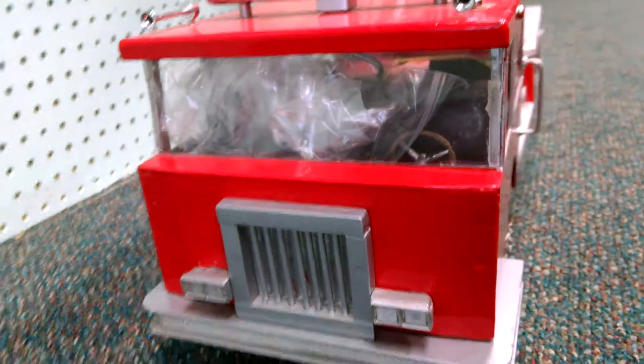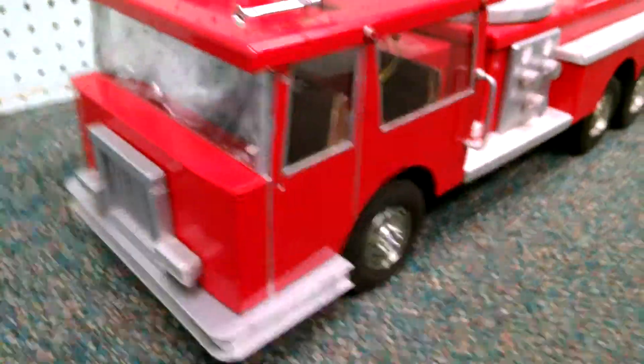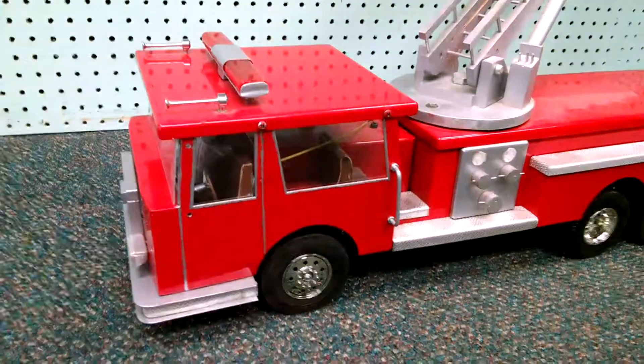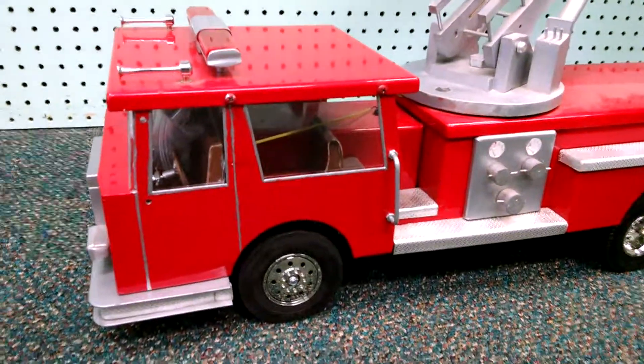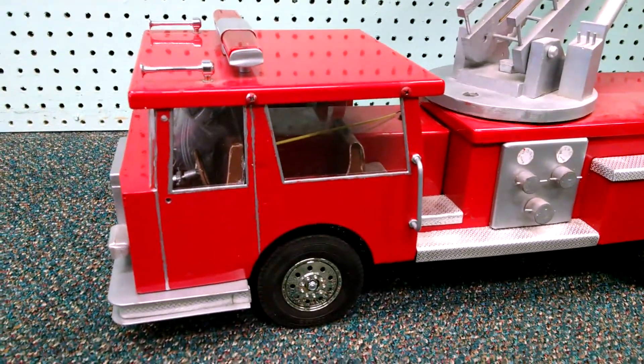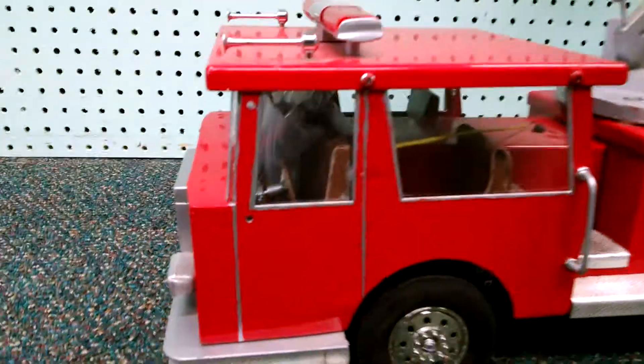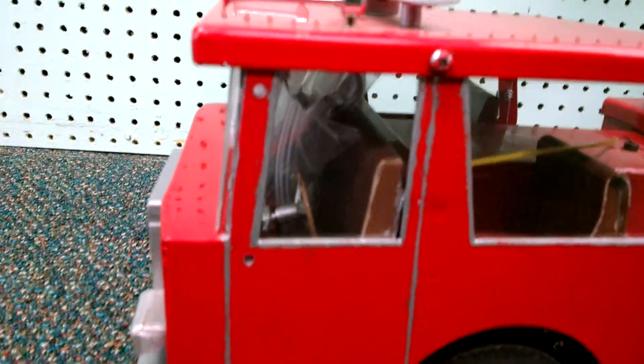Another thing across the entire truck that's going to get done is the lettering and gold leafing. We can have it lettered to match any fire department out there — if you want it done to your department, just let us know. The doors here are just really poorly painted, so that'll get stripped off and repainted properly.